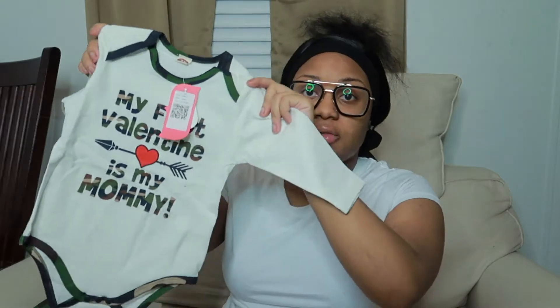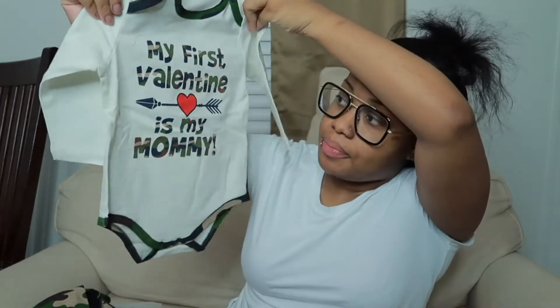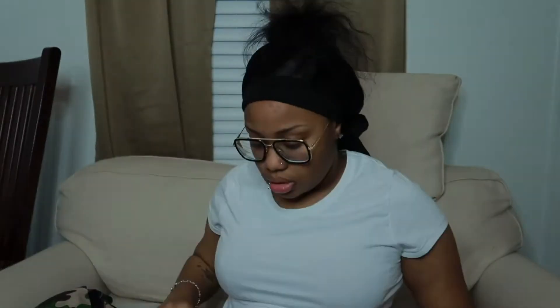My first outfit. I hope we can fit this stuff — it looks big. This stuff is 3 to 6, so he's probably not going to be able to fit it now. This one I got for Valentine's Day because it says 'My first Valentine is Mommy.' It's actually a three-piece — comes with a onesie, a hat, and pants. We can try it on and see; if he can fit it, there will be a picture or video.